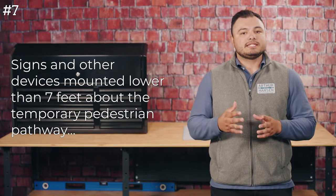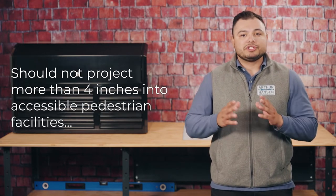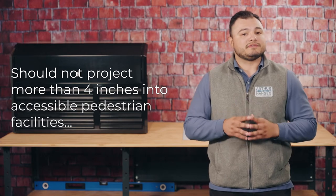And number seven, signs and other devices mounted lower than seven feet above the temporary pedestrian pathway should not project more than four inches into accessible pedestrian facilities.